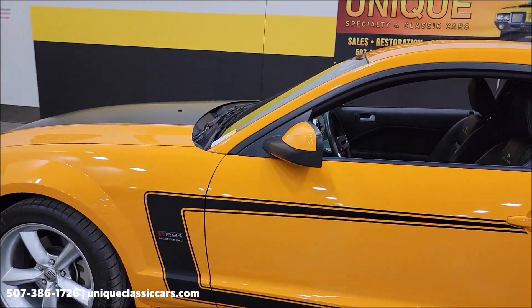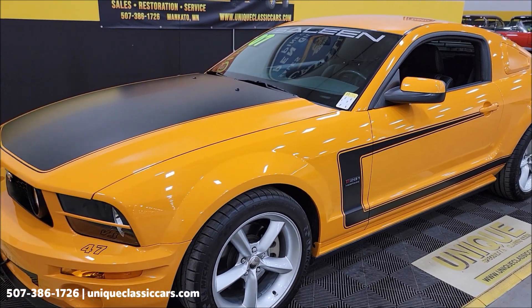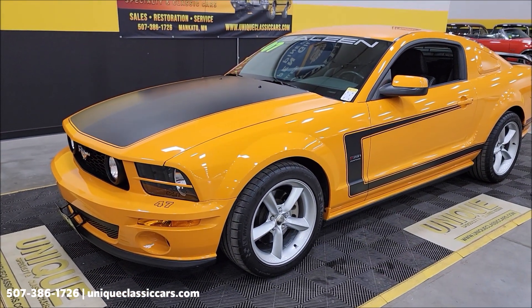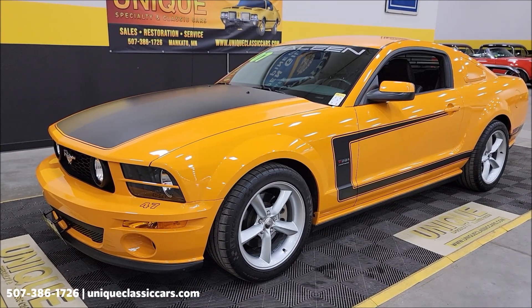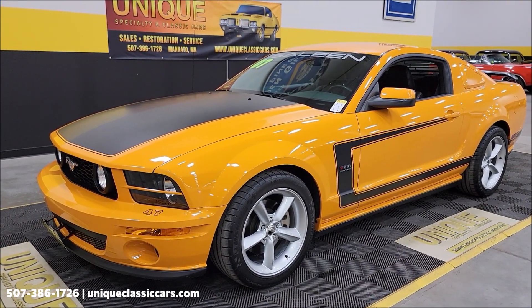Of course the Saleen treatment underneath this car — take a look at that in the still pictures: sway bars, springs. And again I'll tell you where you can see that here in just a bit — uniqueclassiccars.com.